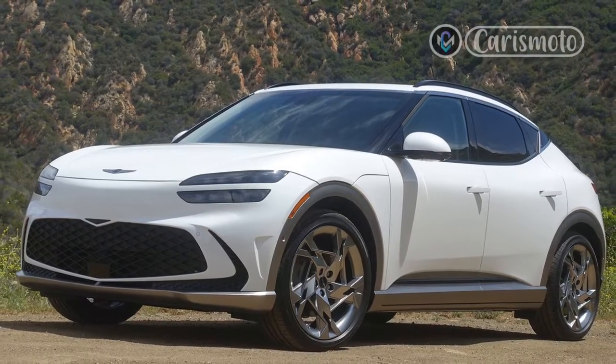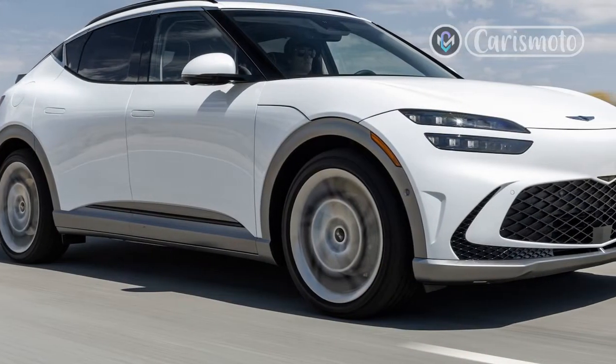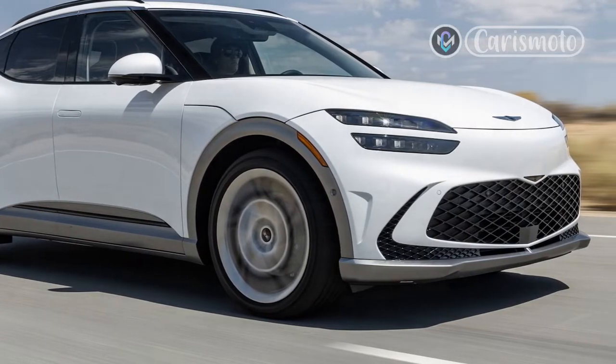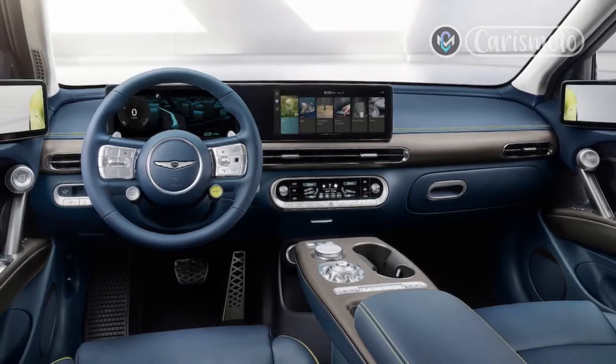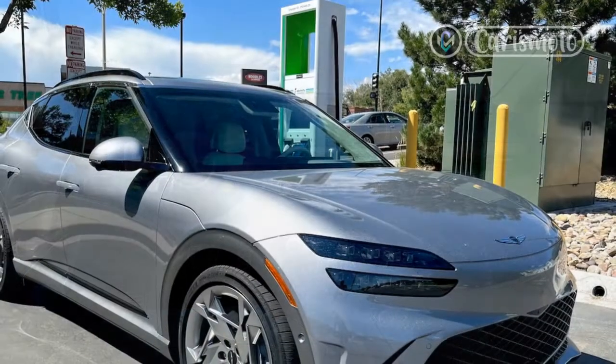I spent a day behind the wheel of the GV60 on a very hot 96-degree day in Austin, Texas, to find out if those changes make it different enough. The exterior stylings of the Ioniq 5 and EV6 have been widely praised, and I prefer both of those vehicles to the GV60 from the outside, at least.